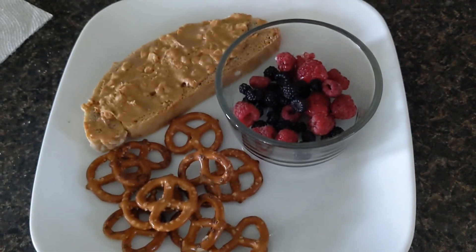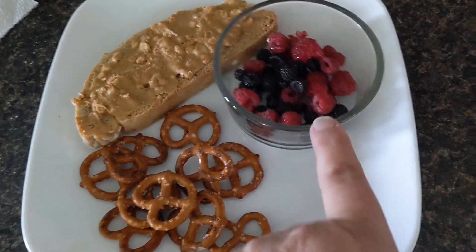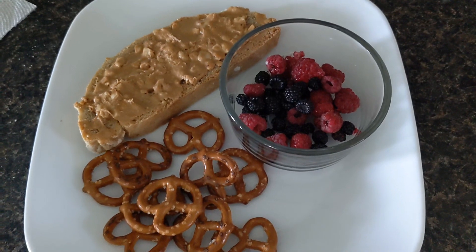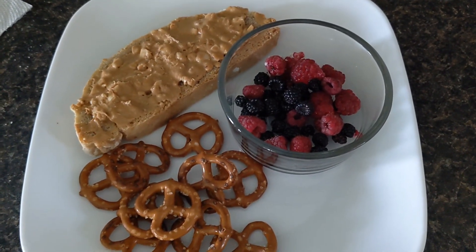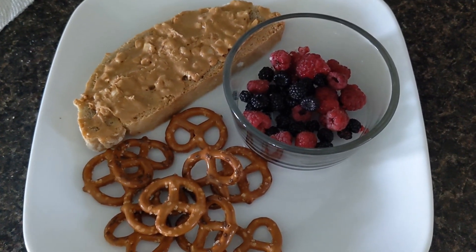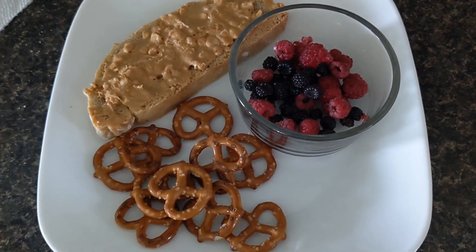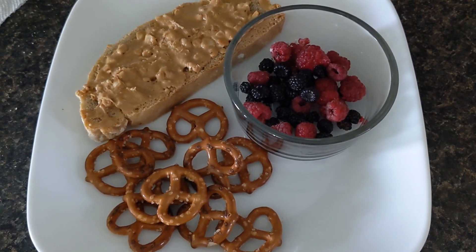For lunch today I'm going to have some peanut butter toast, pretzels, and munch on some berries. It's 1:30 in the afternoon — I had a very early meeting this morning, had a piece of toast and jelly before I went to the store, then had my meeting, had to go to Walmart, Dollar Tree, and stop to pick up my cat's medication. So that's why it's so late and I'm hungry.